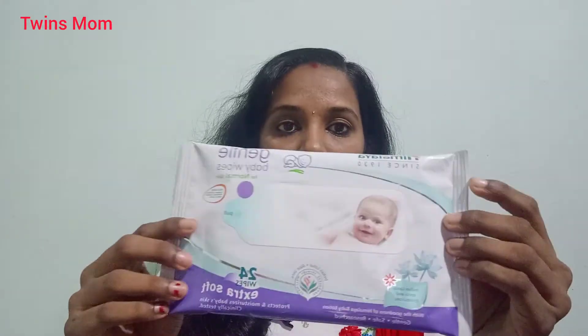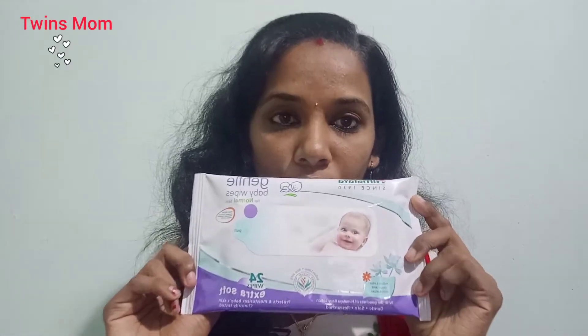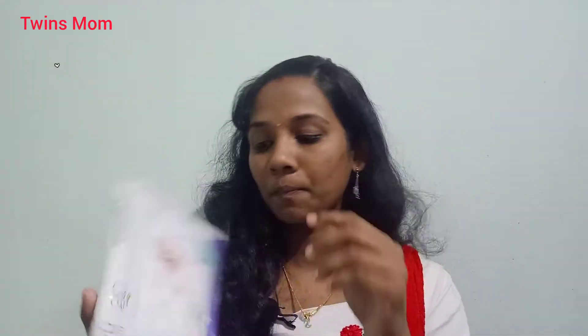This is a Himalaya baby wipes pack. This is a package of 24 wipes. This is a range for different age groups. There are different brands — I talked a lot about Johnson's as well.